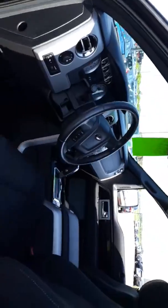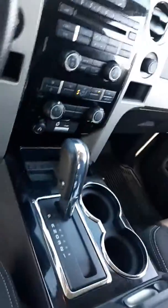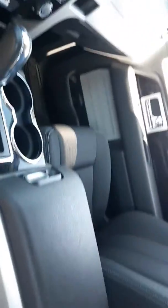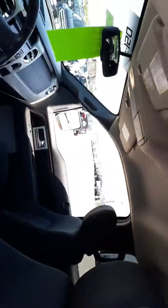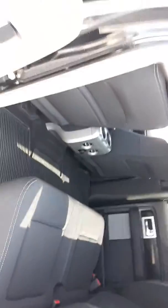Keyless entry, power mirrors, super clean inside, power driver's seat, all-weather mats, shift on the console. All-weather mats in the back as well, plenty of room, and the seats flop right down.